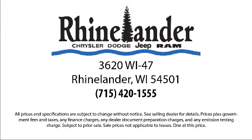So come visit us here at Rhinelander Chrysler Dodge Jeep Ram. Don't dream it, drive it. We're located at 3620 North Highway 47 in Rhinelander.